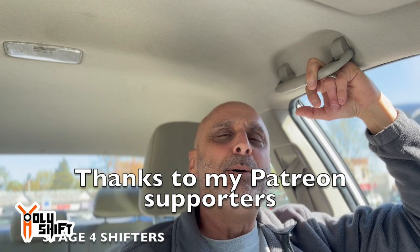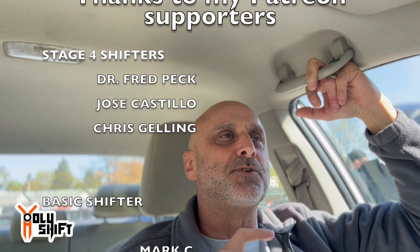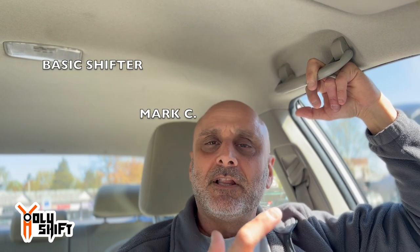I was away from the family for nine days and when I got home there were tons of new boxes with cool upgrades coming in the next few videos. Additionally, a lot of you were asking about the Patreons — Fred, Jose, Mark, and Chris, thank you so much for being my first supporters. A lot of you are also asking what Patreons are and where you can subscribe.